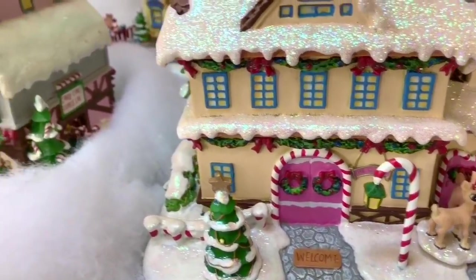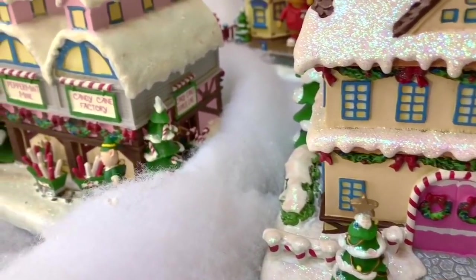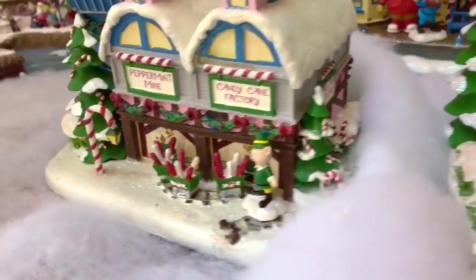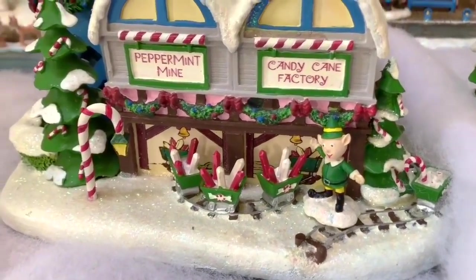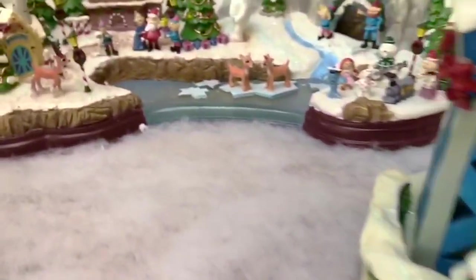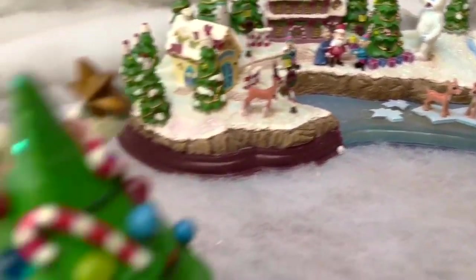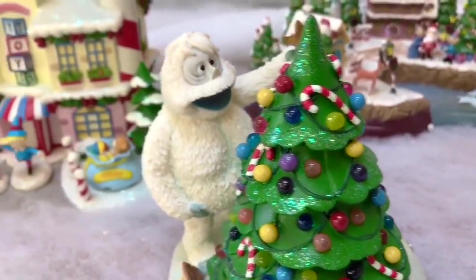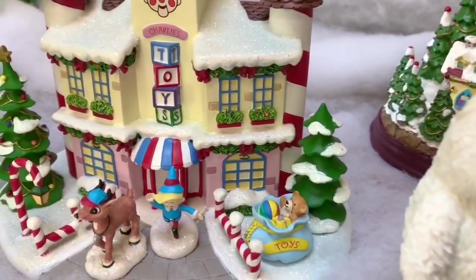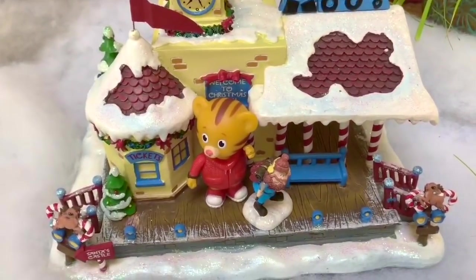Hello and welcome to Tiny Treasures. We've set up our Rudolph Christmas Town and we're looking for Daniel Tiger. Can you help us find him? Is he in the candy cane factory? Or how about the ice rink? He's not near the Christmas tree and he isn't at the toy shop. He must be at the train station — and there he is with Cornelius.